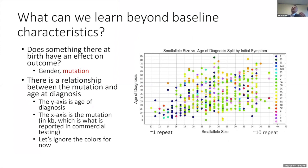The next question is: what can we learn beyond these basic baseline characteristics from data like this? One question is what associations exist between items. I often start with something present at birth that may have predictive value over a lifespan — the two obvious examples being gender or mutation. For the purposes of this talk, I'm going to center on mutation.